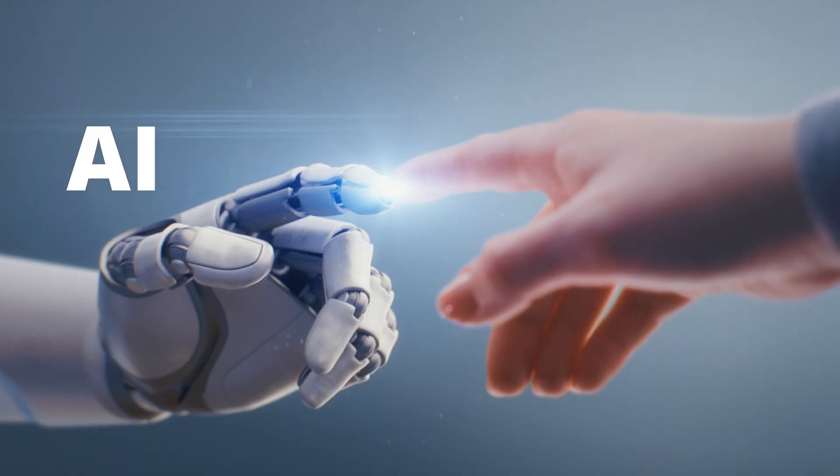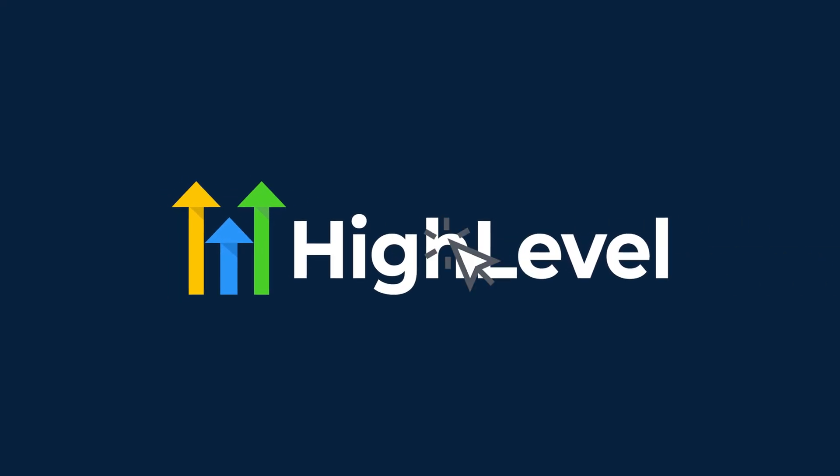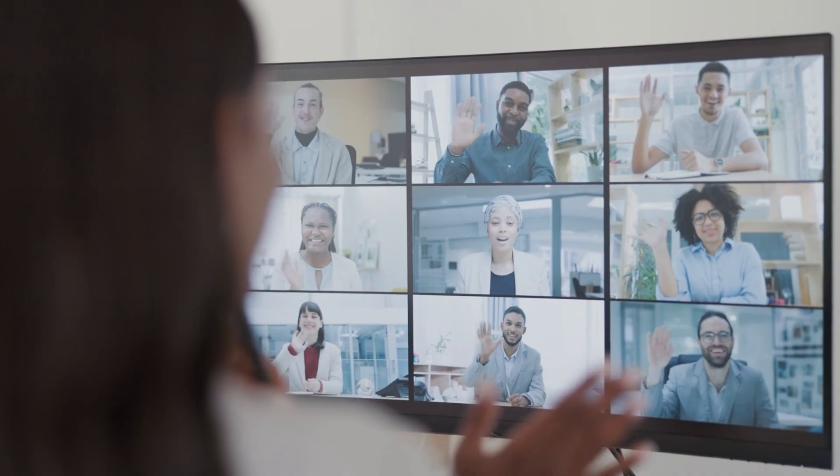Before I even touched AI automations, I had already banked over 80 grand with a CRM and software called Go High Level, purely the old school way. I'm talking about manually sending invoices, manual follow-ups that I was trying to remember from my brain, and my team and I doing all the heavy lifting. But the second we switched on four AI automations, everything changed.